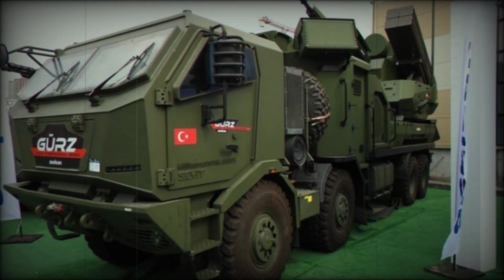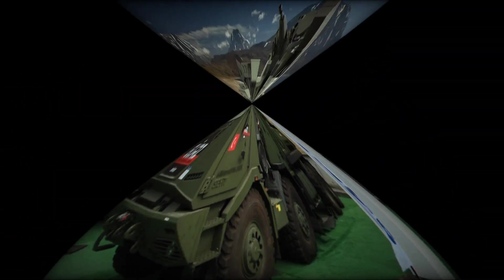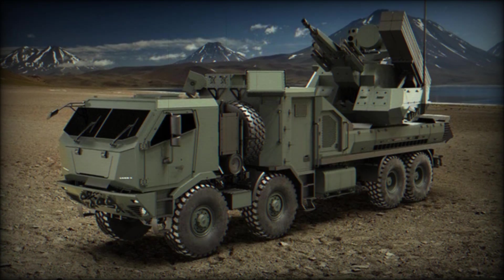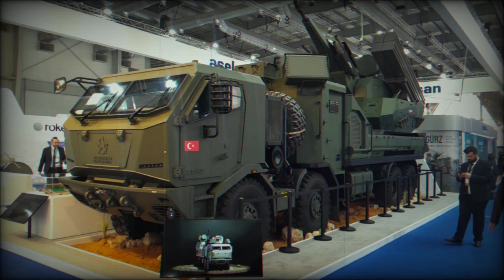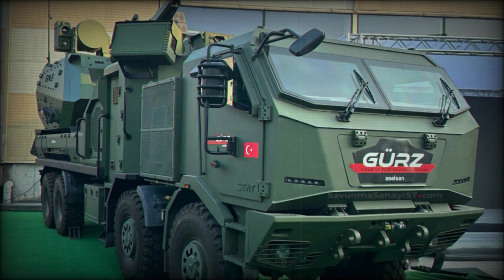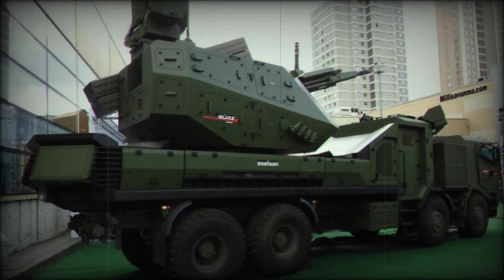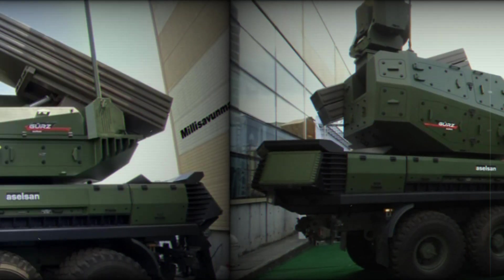The GEARS air defense system was developed by Aselsan, one of Turkey's leading defense companies, and showcased at an international defense exhibition in Saudi Arabia. Unlike many countries that rely on foreign technologies, Turkey is forging its own path in the defense world. The GEARS is set on the 8x8 chassis, a platform produced by Anadolu Isuzu, which provides mobility and strength in the face of changing battlefields.